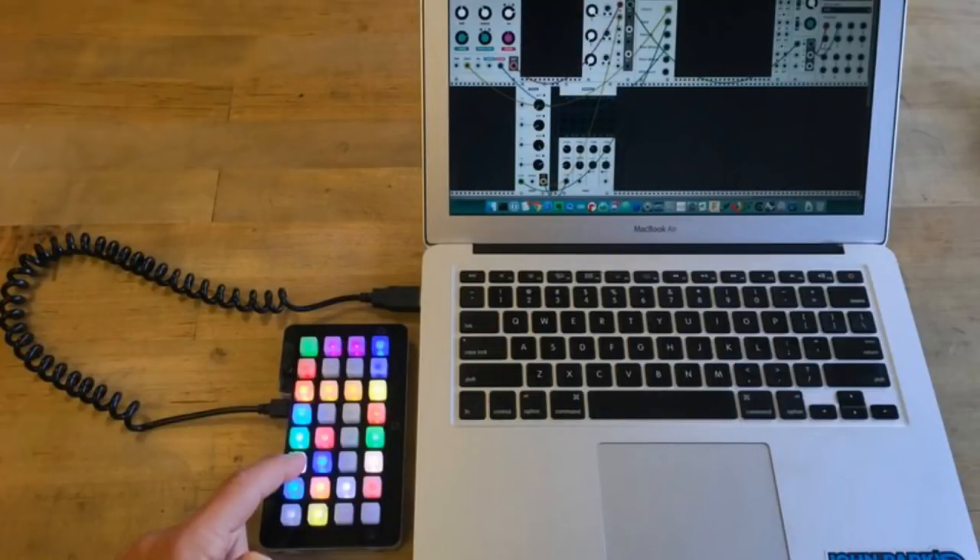This is a pretty cool one from JP — it's the launch deck. You press a button and it will run a program, run your email, change the volume, pause or start iTunes, something like that. You can do that with a multicolored control board, and that's of course powered by CircuitPython.